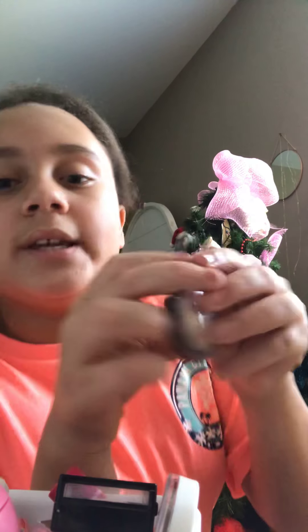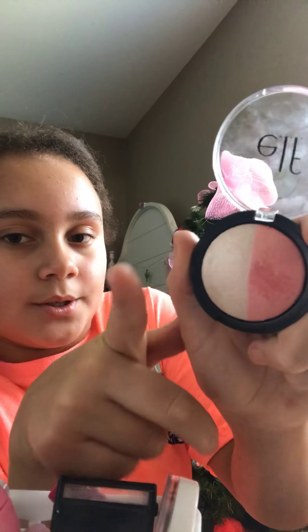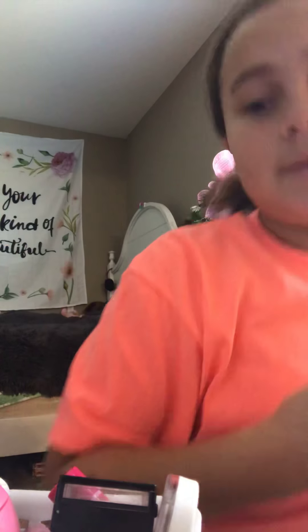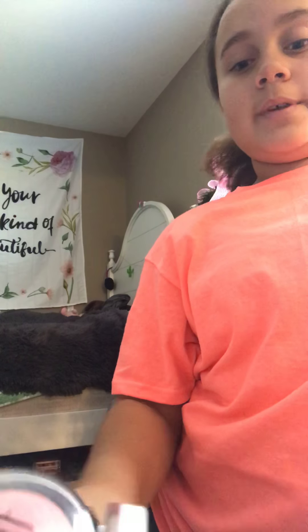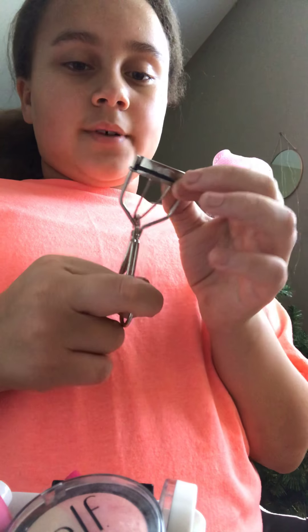This is my last item in this section — ELF baked blush. It has a pink and then a gold color. If you want to get one and you can barely see the color, then maybe don't get that one. And then I just have my eyelash curler — eyelash curlers can pull out your eyelashes so I'm not going to demo it right now.